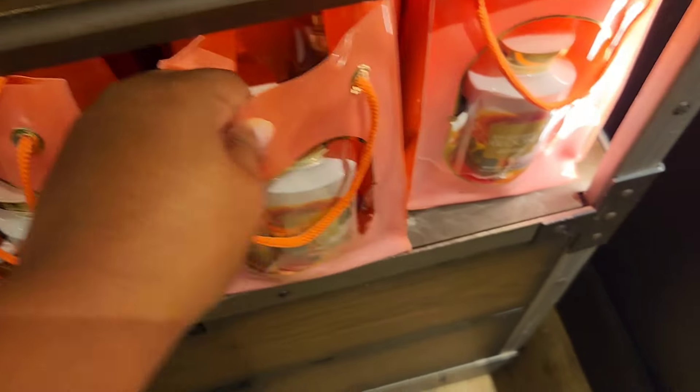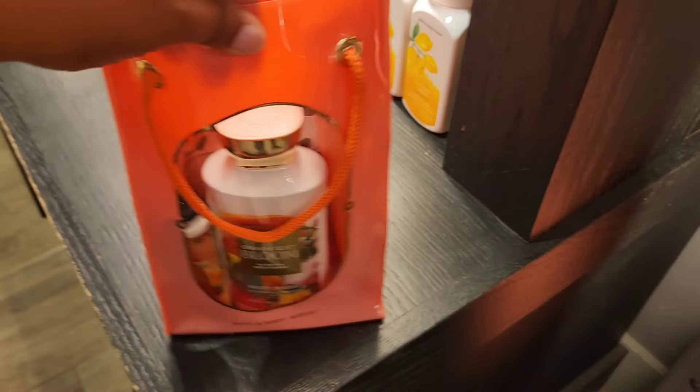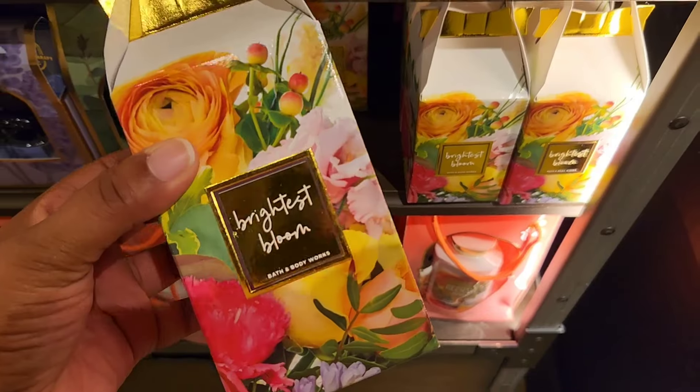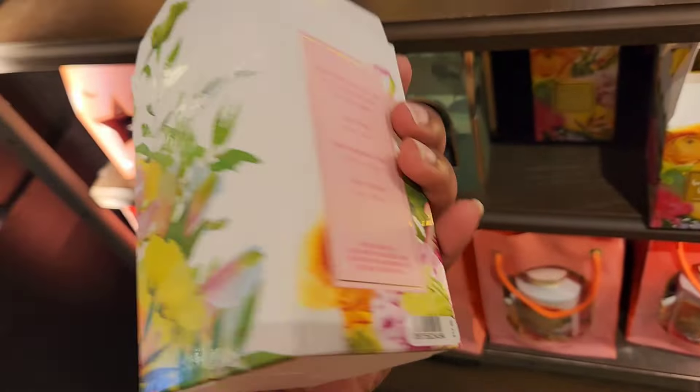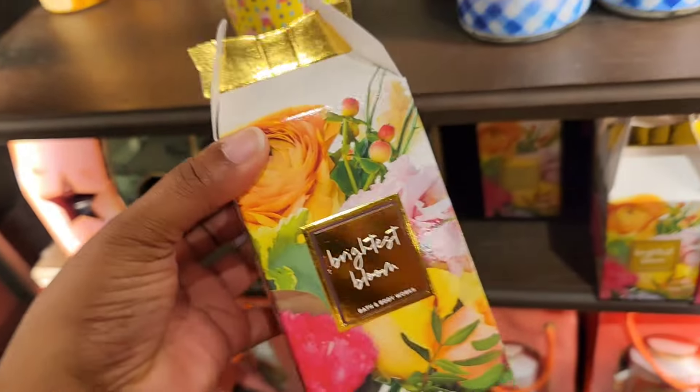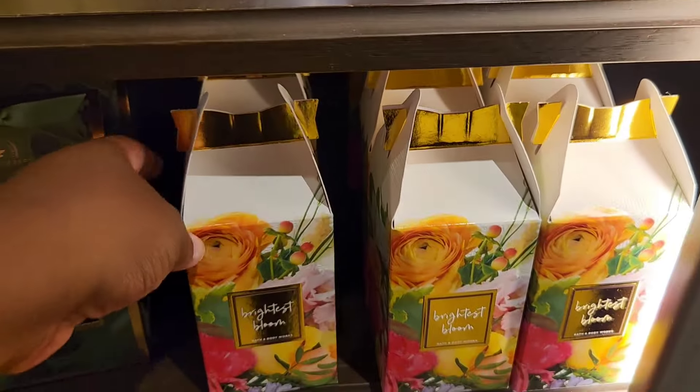They have some Brightest Bloom gift bags that include body wash, lotion, fragrance spray, and I think a pocket bag. This one is $38.95 — there are sales coming up, so hopefully it gets marked down since it is pricey, though it does come with a lot. They also have a smaller gift set for $11.75.